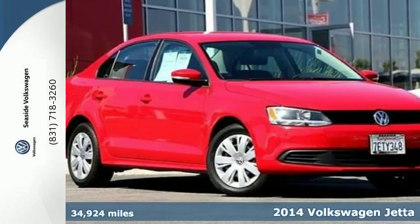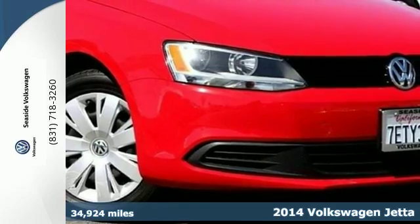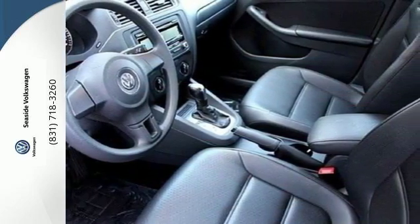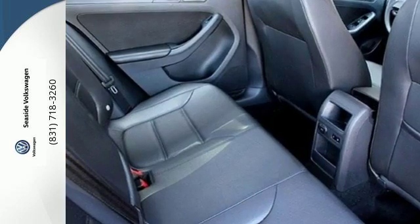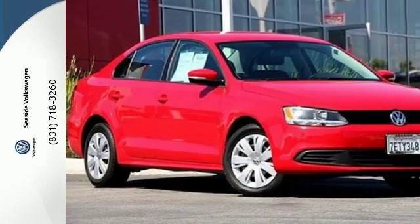Here's a 2014 Volkswagen Jetta. It has more room than you'd think, with class-leading trunk space and best-in-class rear leg room. Standard equipment includes variably intermittent wipers, stability and traction control, a tire pressure monitor, and intelligent crash response system.